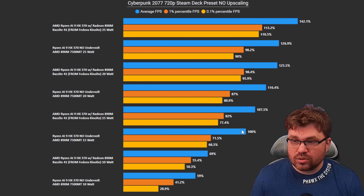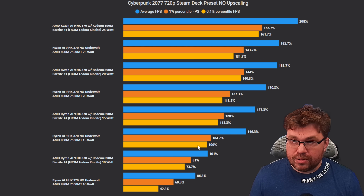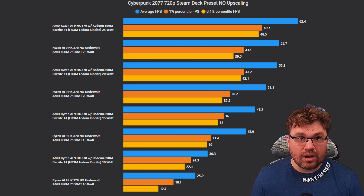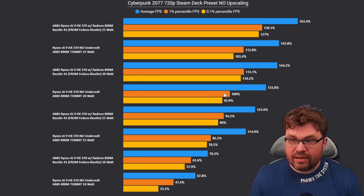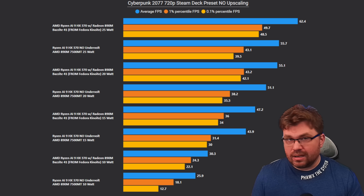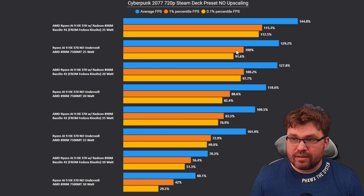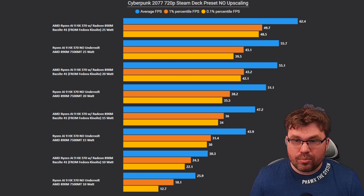When we go up to 15 watt, it's kind of the same idea: 8% better on averages, 14% better on 1 percentile, 13% better on 0.1 percentile. At 20 watt, we're 8% better on averages, 13% better on 1 percentile, 19% better on 0.1 percentile. At 25 watt, 12% better on averages, 15% better on 1 percentile, and 22–23% better on 0.1 percentile.